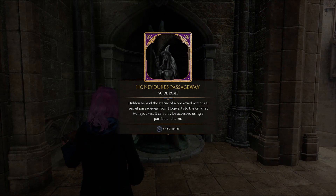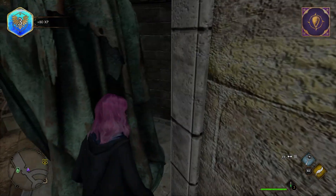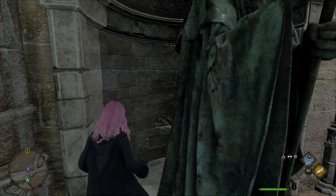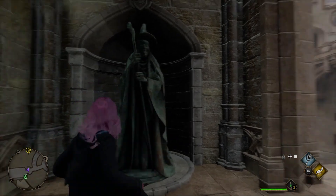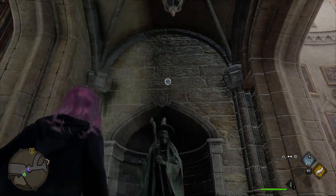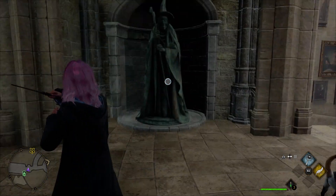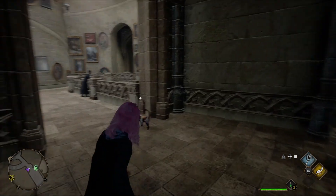Honeyduke's Passageway? Oh, really? Hidden behind the statue of the One-Eyed Witch — there's a secret passage from Hogwarts to the cellar of Honeydukes. Oh yeah, in the books they have a secret passage behind this witch and they can go to Hogsmeade, the sweet shop in Honeydukes. I wonder if that's actually a thing here. But you need to know a certain charm — obviously I don't know any, so I can't test that out right now.